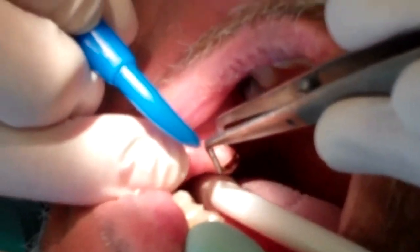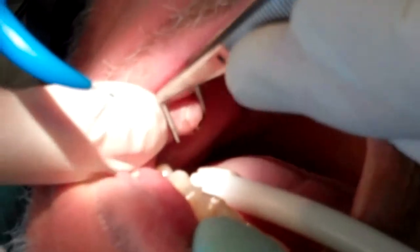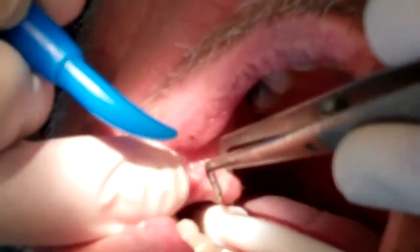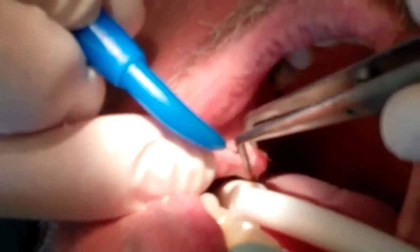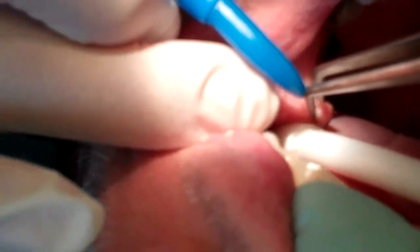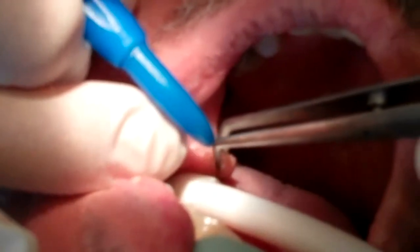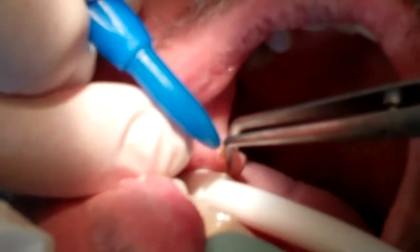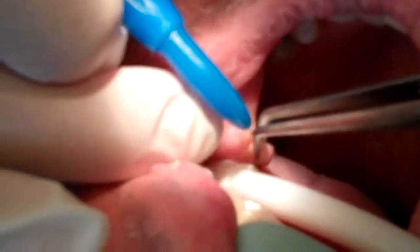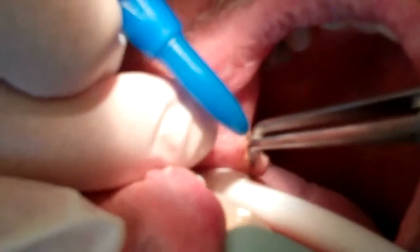We're just going to come through like this and use a laser. I'm just kind of pinching it off like a little zit there. We're going to go back and forth and just incise it right off like that. There's basically no bleeding at all.